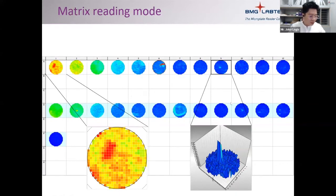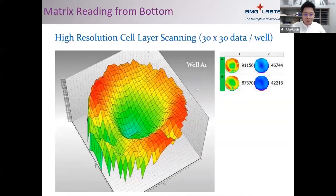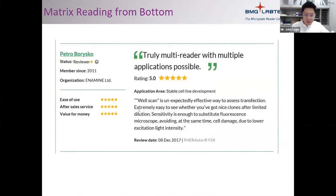Matrix scan is a very useful function. If you're growing cells, you can see whether your cells are mostly in the center or at the edges — it's almost like a fluorescence microscope, giving a representative spatial readout of cell distribution within the well. One reviewer noted that well scan can substitute for a fluorescence microscope, partly because our reader uses a lower excitation light intensity, causing less cell damage.